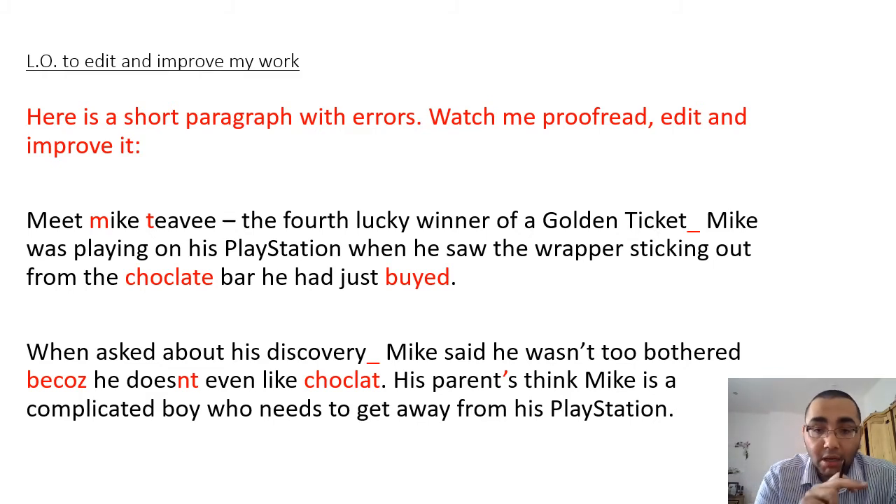I'm going to read through that first sentence. It says: 'Meet Mike TV, the fourth lucky winner of a golden ticket. Mike was playing on his PlayStation when he saw the wrapper sticking out from the chocolate bar he had just buyed.' Straight away from reading it, just listening to the sentences, I can see I've got at least two sentences in my paragraph and I could hear that one of the verb endings was incorrect. The last word, 'buyed', should be 'bought', but I'll come back to that in a second.